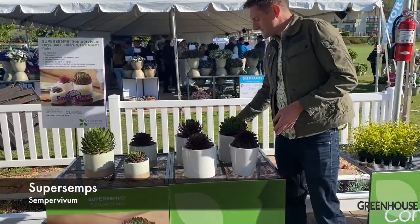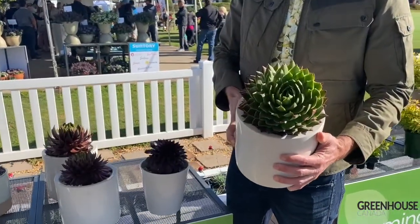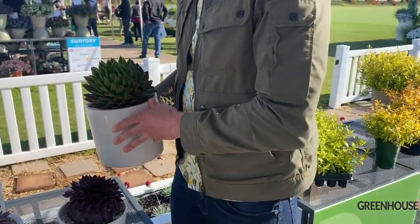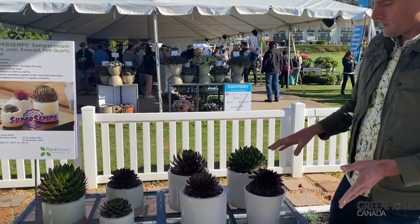What you can see with these is absolutely massive rosettes — eight inches across in many cases — a lot of great colors and some fun new varieties here, with all the varieties we've got.